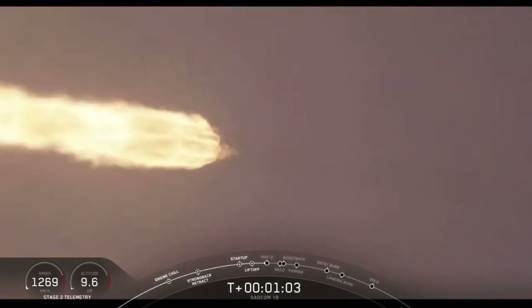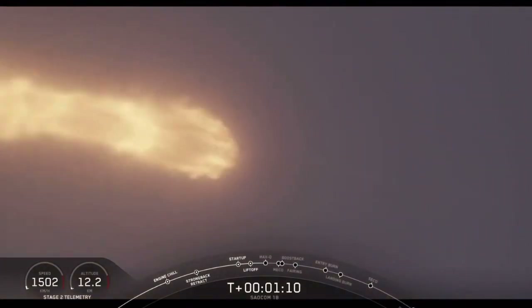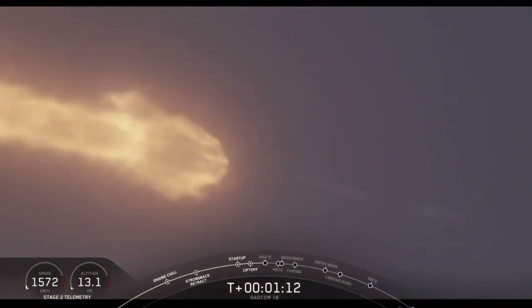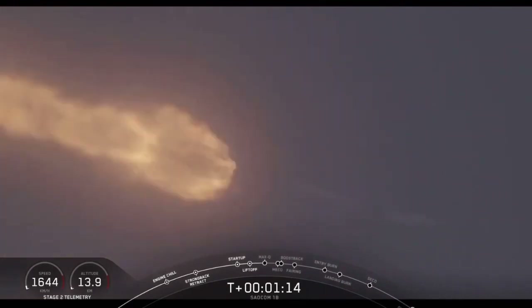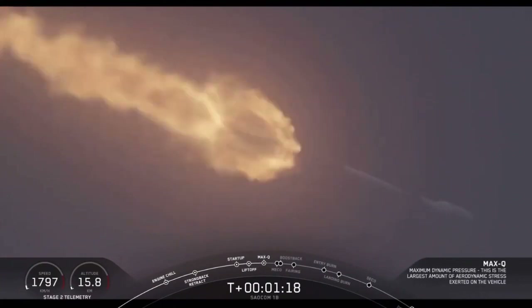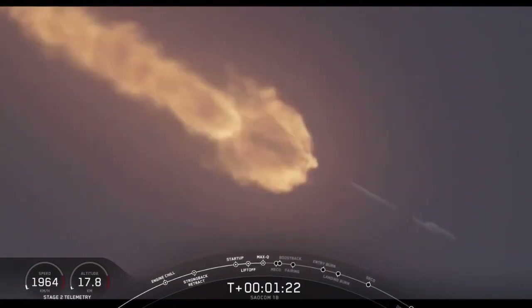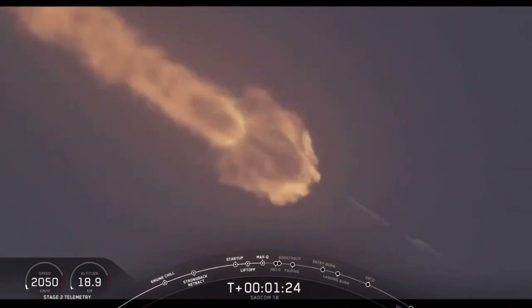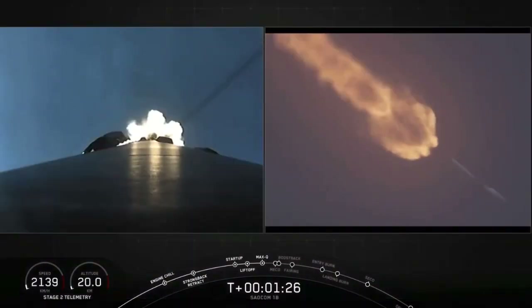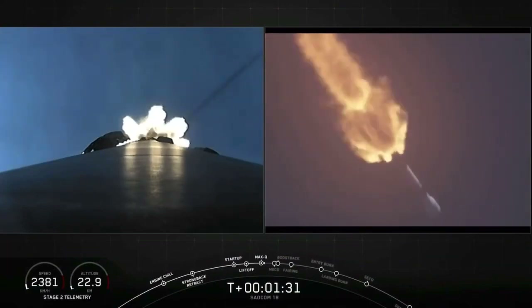Vehicle is supersonic. Vehicle has reached maximum aerodynamic pressure. We've reached max Q. At this point the loads in the vehicle become less and less as the atmosphere gets thinner. We're now able to throttle those engines back up, and at maximum power, like right now, the vehicle consumes more than 700 gallons of fuel per second.